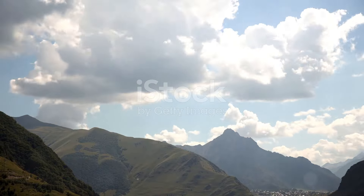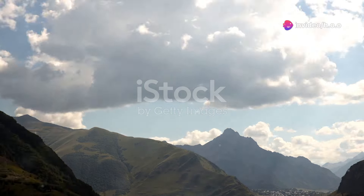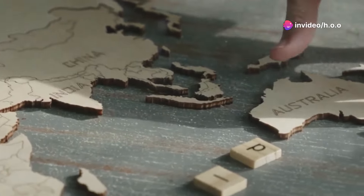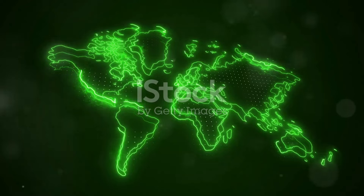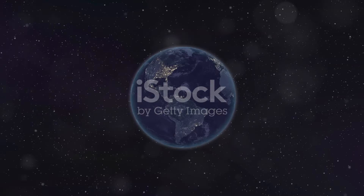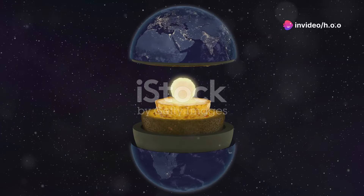Our Earth, as serene as it looks from space, is a dynamic planet with a lot of movements going on under its surface. Imagine it like a giant jigsaw puzzle. But instead of cardboard pieces, we have tectonic plates. These plates are huge chunks of the Earth's crust and upper mantle floating on a more fluid layer called the asthenosphere.